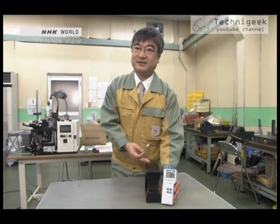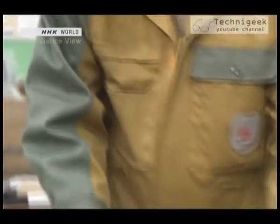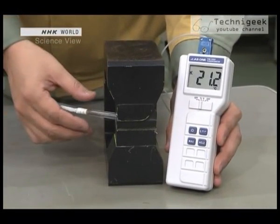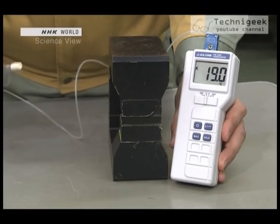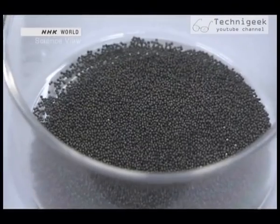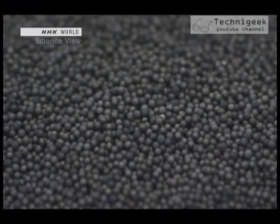Here's a powerful neodymium magnet. A special metal is attached to the tip of the thermometer. When the metal is placed near the magnet, the temperature rises. And when it's pulled away from the magnet, the temperature drops two degrees. The metal's temperature is affected by changes in magnetic force. Hirano had the idea of using this metal and the powerful magnet to create an efficient cooling system.